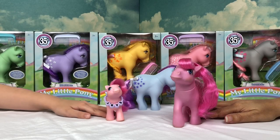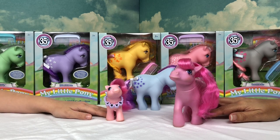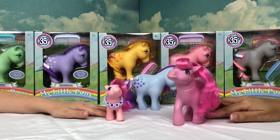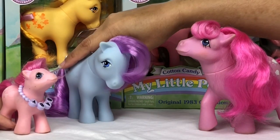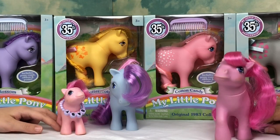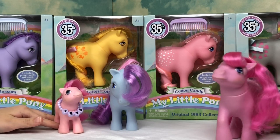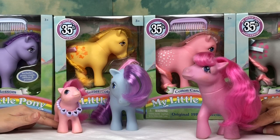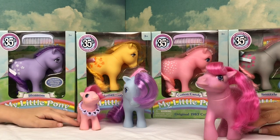Hey everypony! Today we have the 35th anniversary My Little Pony original 1983 collection. We welcomed Bluebell into the family back at Easter time — the Easter Bunny brought her to mama pony to be a friend and family member — and now we have the rest of the original six.